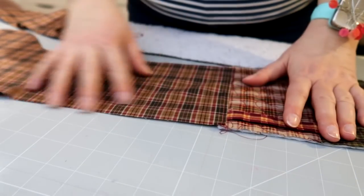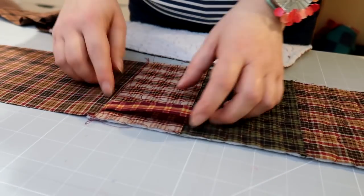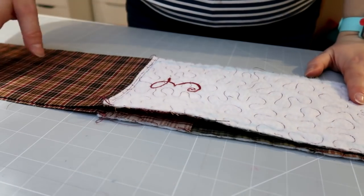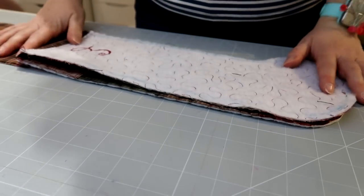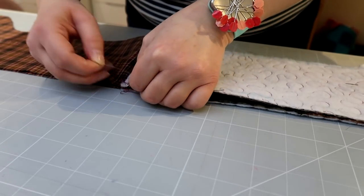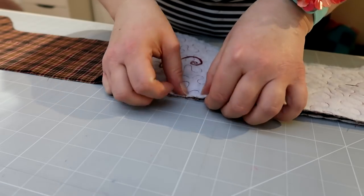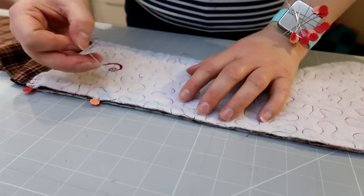So I've joined the outside pieces to the lining pieces, so I've got two pieces like this. I've also included a little tab there to hang it up. I'm going to put the right sides together, pin it, and then I'm going to stitch, leaving a gap at the bottom of the foot here so that I can turn it the right way.